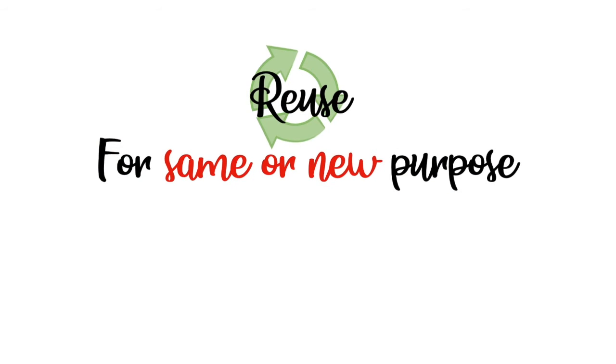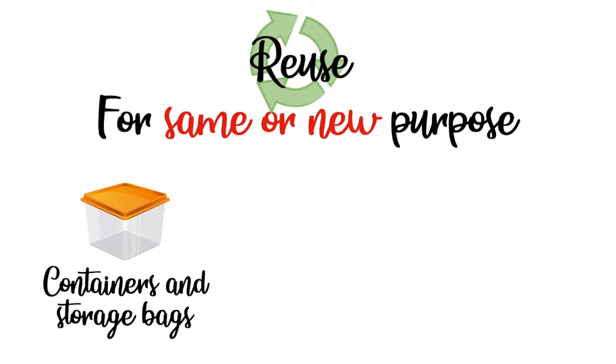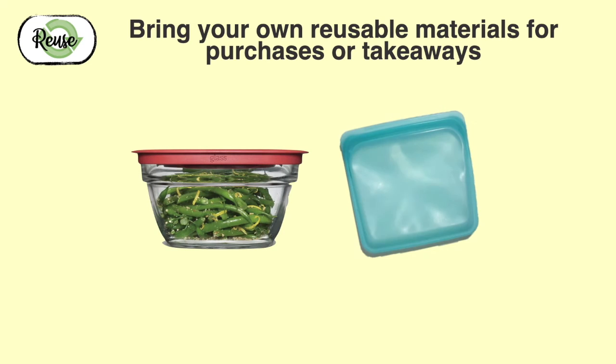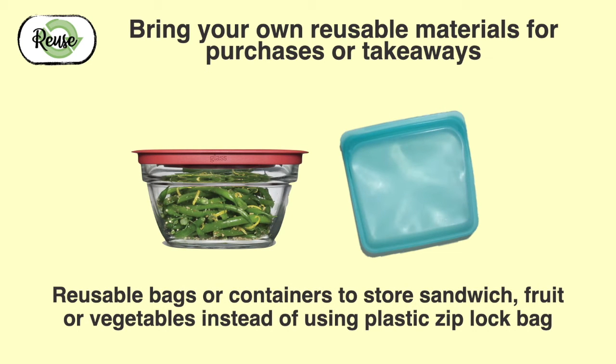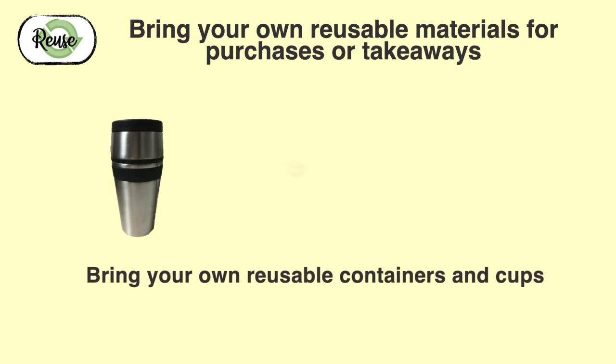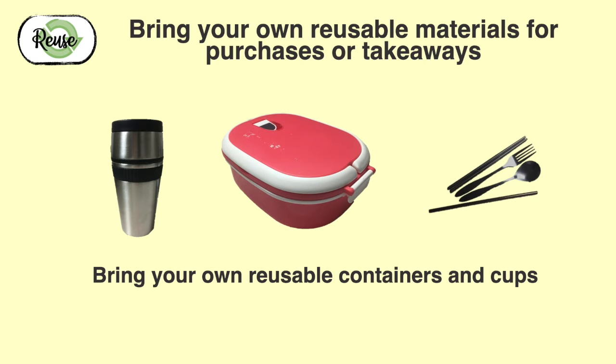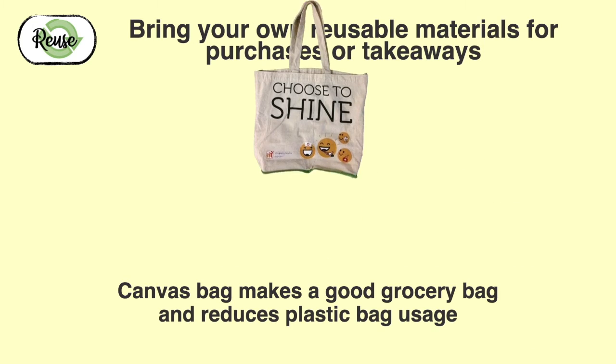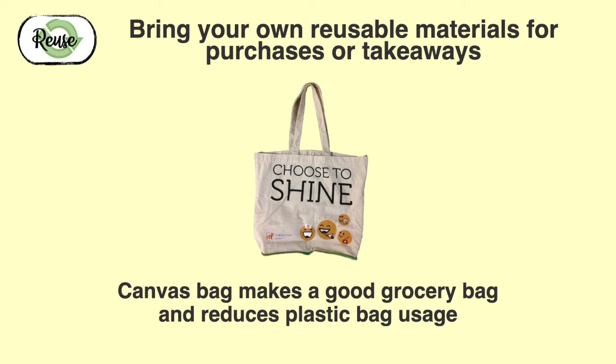Moving on to the second R — Reuse, for the same or a new purpose. This is applicable to containers and storage bags, cups and utensils, and bags. Bring your own reusable materials for purchases or takeaways. Use reusable bags or containers to store sandwiches, fruits, and vegetables instead of plastic Ziploc bags that you only use once. SKH staff have been bringing their own reusable containers and cups — save the earth and some cents from your wallet. Canvas bags make a good grocery bag and at the same time reduce plastic bag usage.